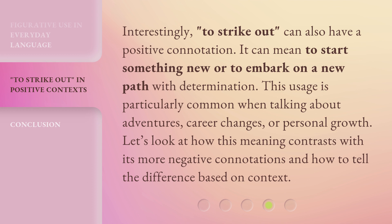Interestingly, 'to strike out' can also have a positive connotation. It can mean to start something new or to embark on a new path with determination. This usage is particularly common when talking about adventures, career changes, or personal growth. Let's look at how this meaning contrasts with its more negative connotations and how to tell the difference based on context.